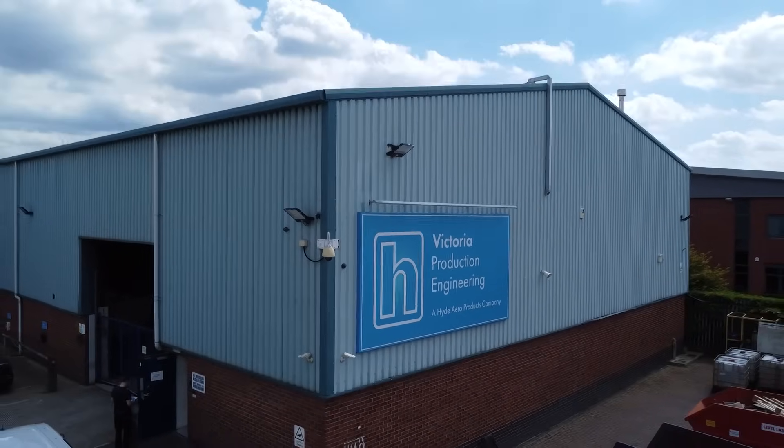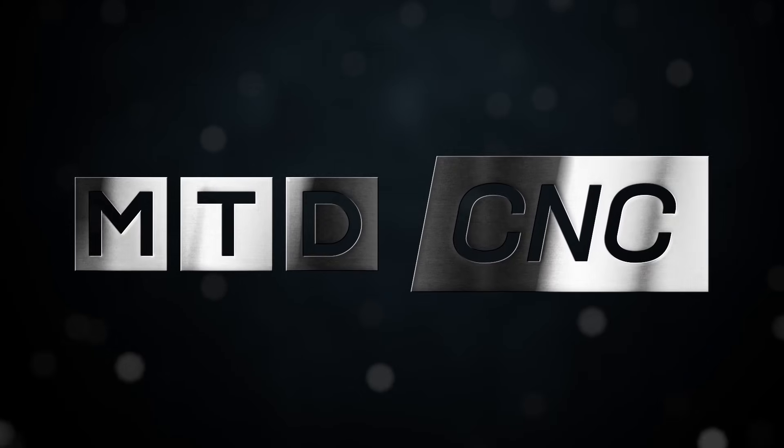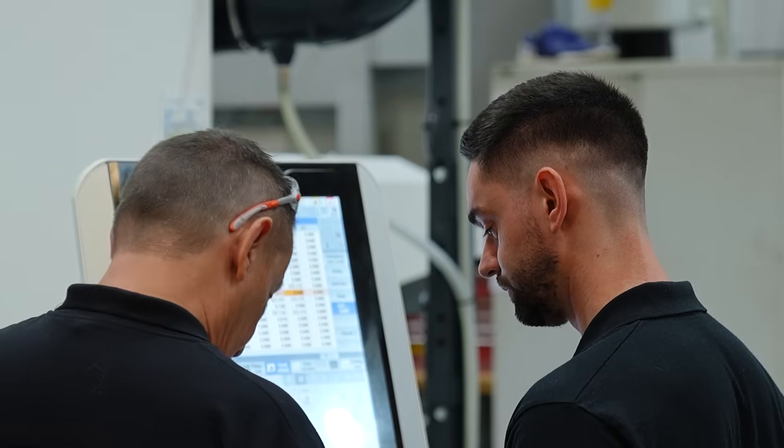Victoria Production are the turning centre of excellence for Hyde Aeroproducts, which are ultimately part of the Hyde Group engineering company. We have 25 employees, five of which are apprentices, and we're primarily involved in the aerospace industry.